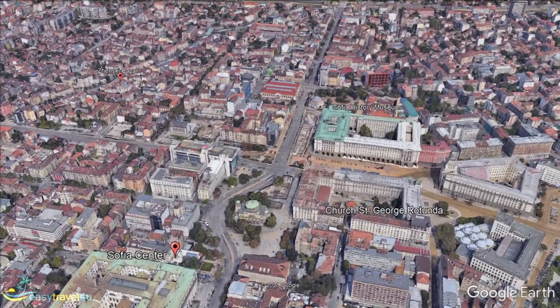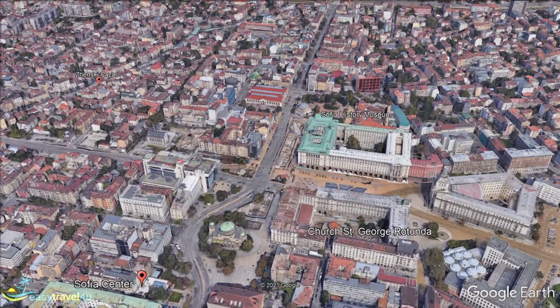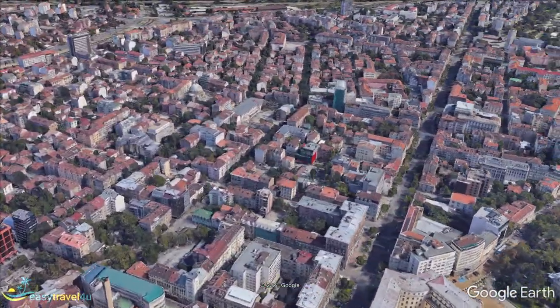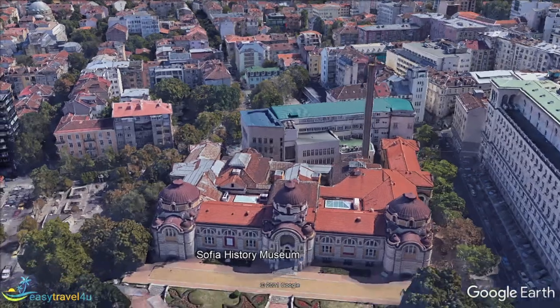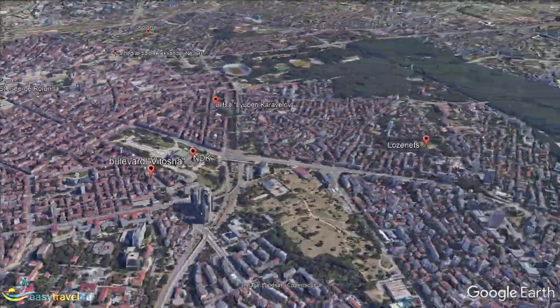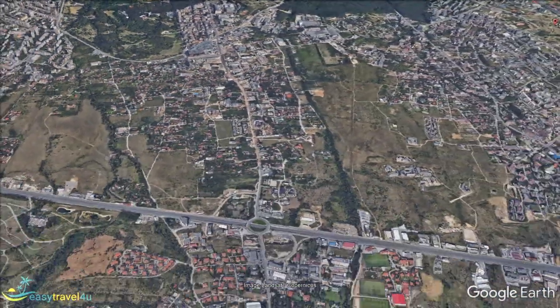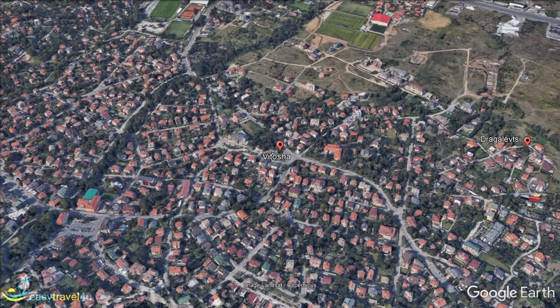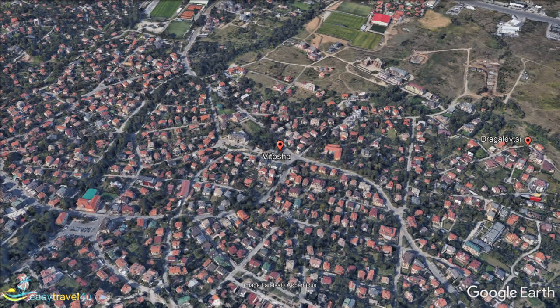Vitosha is located on the outskirts of Sofia, in the heart of Vitosha Mountain and near the Ring Road. It is definitely one of the most expensive places to live in the Bulgarian capital. In this neighborhood are the residences of the government, the diplomatic corps, and the presidential palace. Vitosha district is one of the quietest and safest places to stay in Sofia. In this area you can visit the unique 10-centuries-old Bojana Church and the National History Museum.